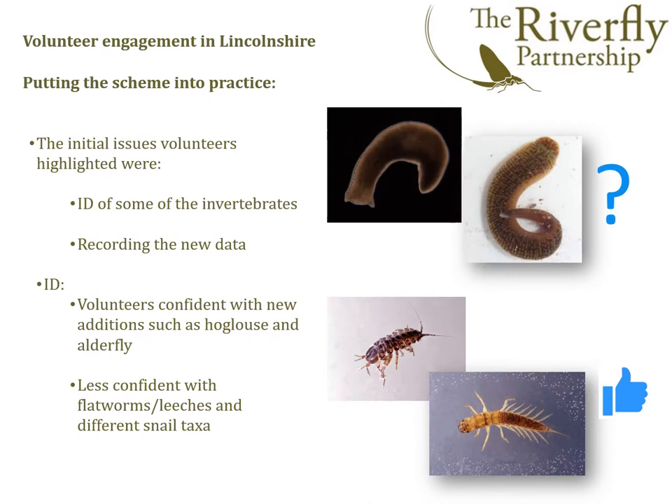Initial surveying went well, but highlighted a couple of issues. The first issue was the best way to record the results with the new scoring system. The second was the identification of some of the new invertebrates. New additions such as hoglice were fine, but some of the flatworms and leeches proved more challenging to some of the volunteers.